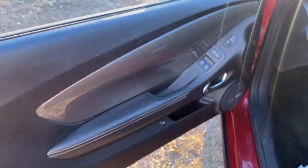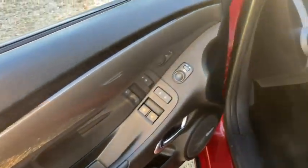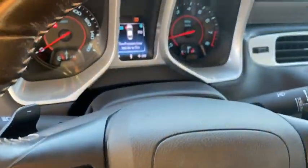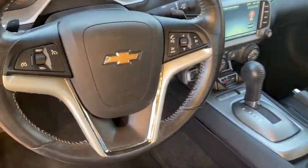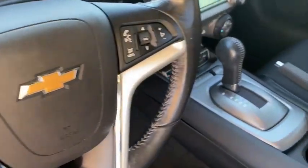Power windows, compass, electronic stability control, heated front driver and passenger seats, rear window defroster, USB connection, trip computer, fog lights, remote keyless entry.